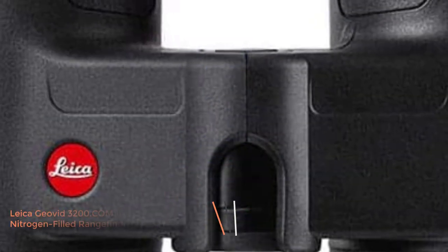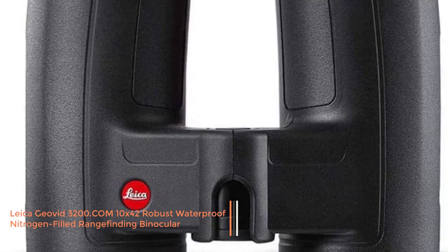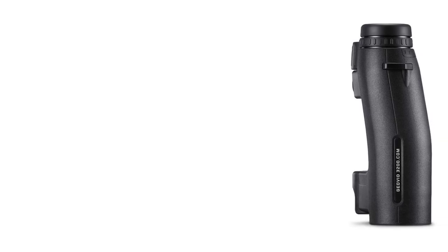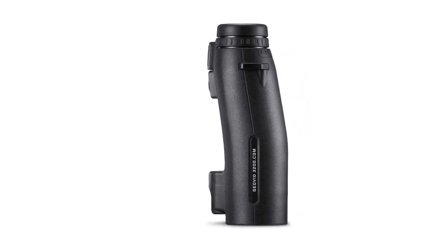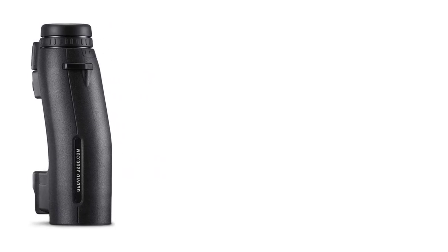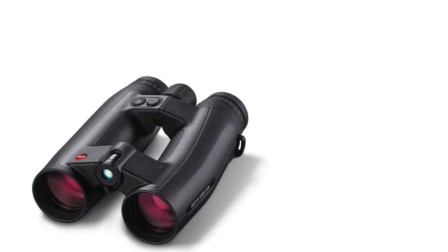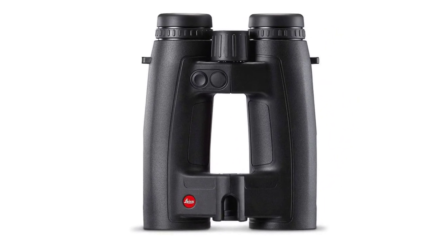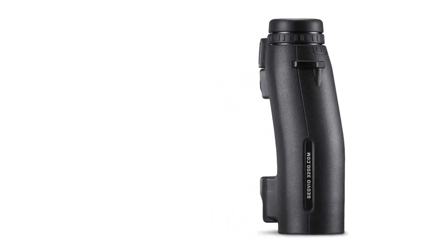Number 5: Leica Geovid 3200.com 10x42 Robust Waterproof Nitrogen-Filled Rangefinding Binocular. Hunters regularly choose between Swarovski, Leica, and Zeiss when selecting an alpha-level pair of binoculars. That choice becomes clearer when studying laser rangefinders, because Leica invented the technology. That expertise becomes apparent as soon as you use the Leica Geovid 3200.com. With 3,200 yards of high-speed rangefinding capabilities, a 0.36 second response, and top-notch optical quality, no elk, deer, or antelope will escape your ability to properly spot and range them. Using the rangefinder is a dream too, because it's situated between the two barrels, so instead of adding clunky barrel protrusion, the design remains streamlined.